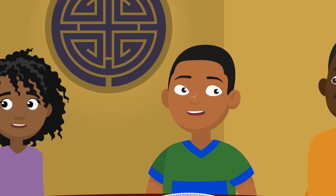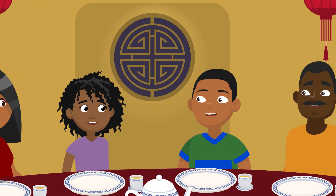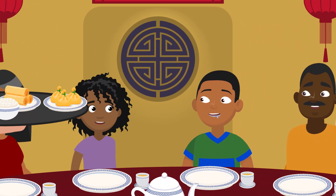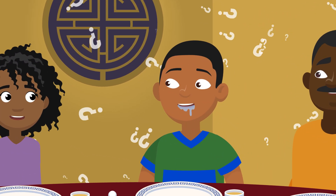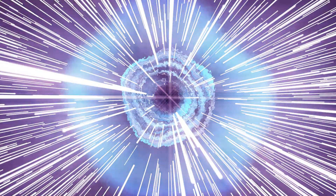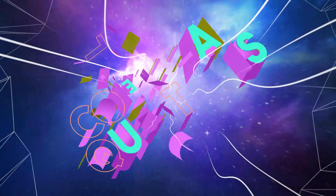Have you ever been extra super hungry and seen or smelled some delicious food and felt your mouth begin to water? What is that? Why does our mouth water when we're hungry? Let's find out on today's episode of Colossal Questions.